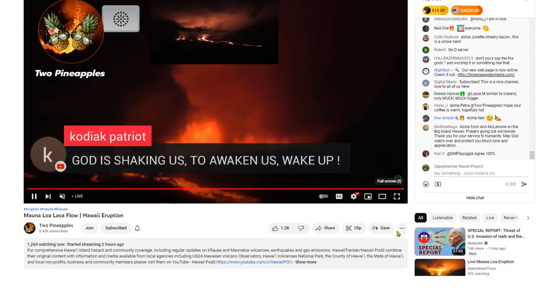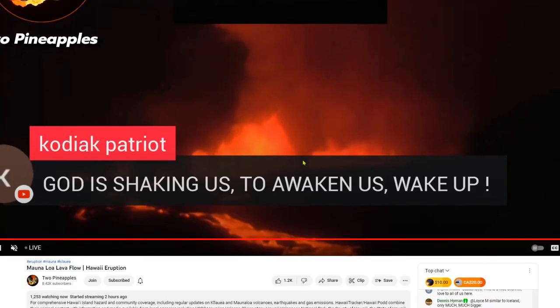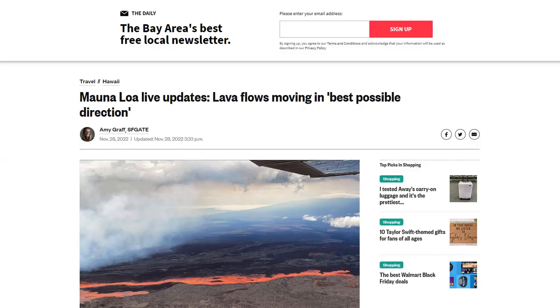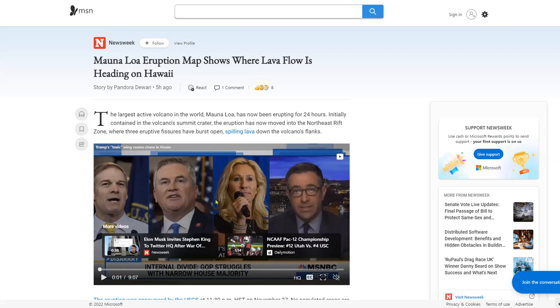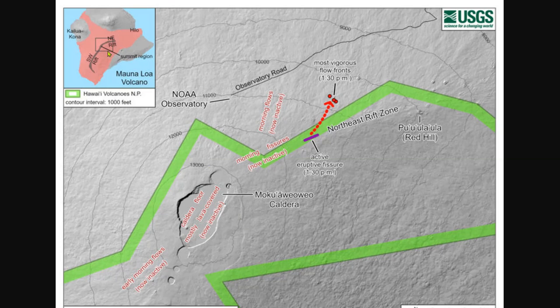Let's come over to one other live stream at Two Pineapples, where they have a close-up of the main fissures and they're pretty active. All the links to the live streams will be below. Mauna Loa lava flows are moving in the best possible direction, and that's pretty good news. And here we do have an update on a map showing where those lava flows are coming from.